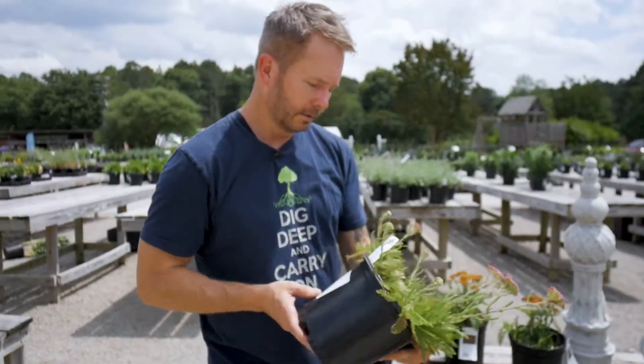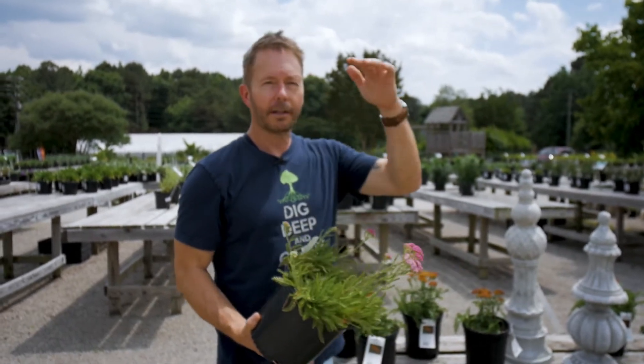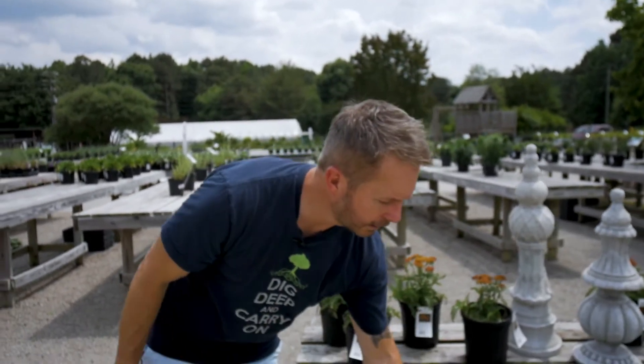It's a very hardy perennial. Likes sun — prefers full sun, actually. It's very hardy up to the northern states, as well as southern, and very adaptable. Great for cuttings. Comes in a lot of different varieties.